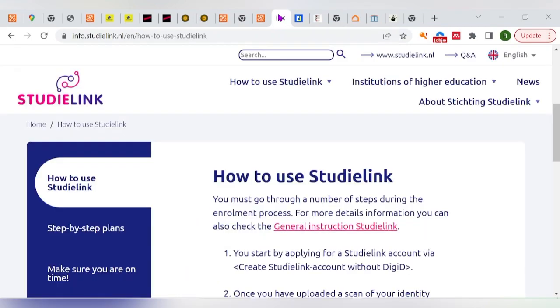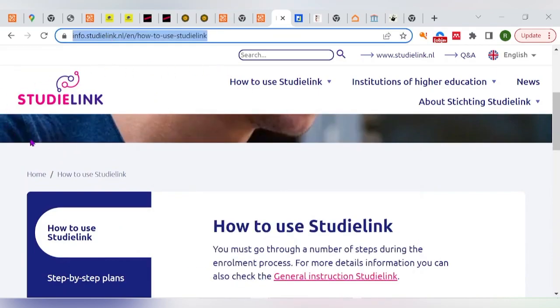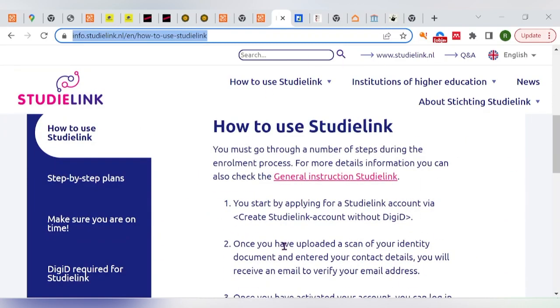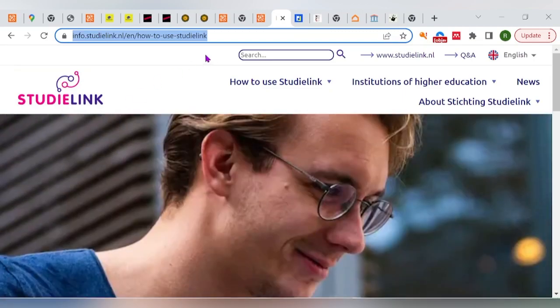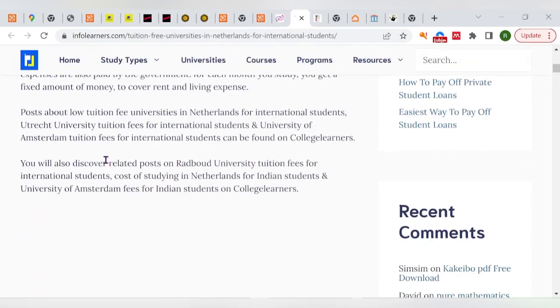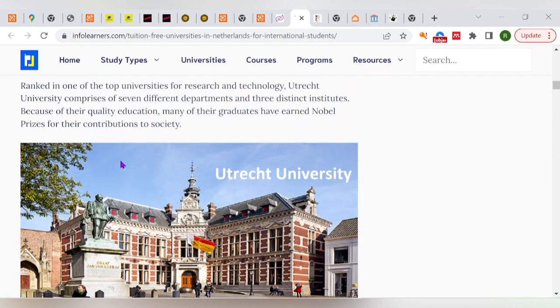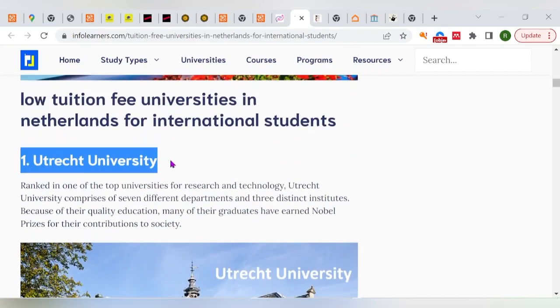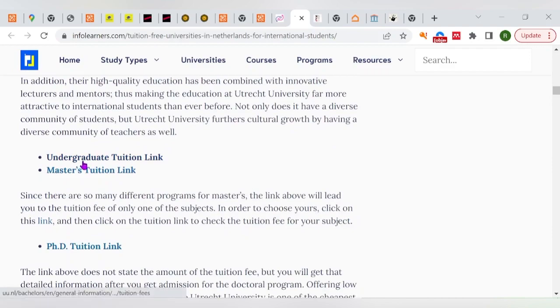Before I go further, it's worth noting that Holland has a centralized system for applying to universities. You can apply through a central portal called Study Links — I'll leave the link in the description. You can find your program and apply to all institutions through it. I also found a great website with a list of low-cost or near-tuition-free universities in Holland with their various tuition fees.